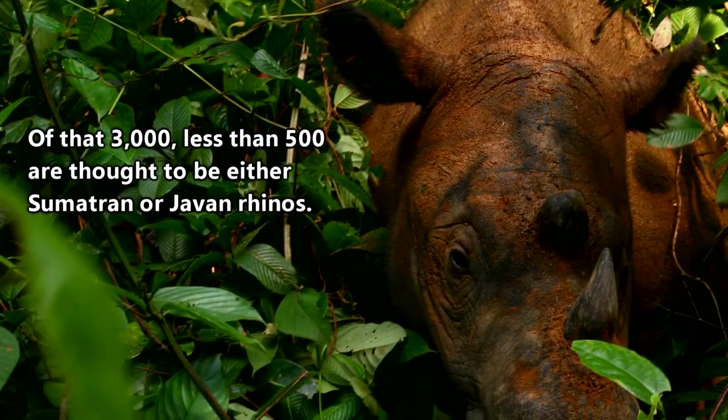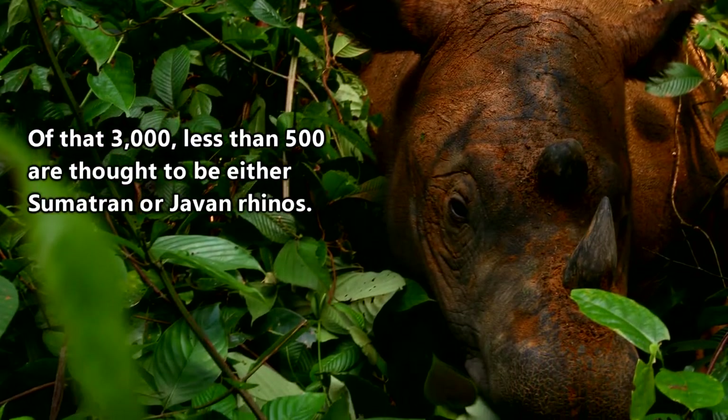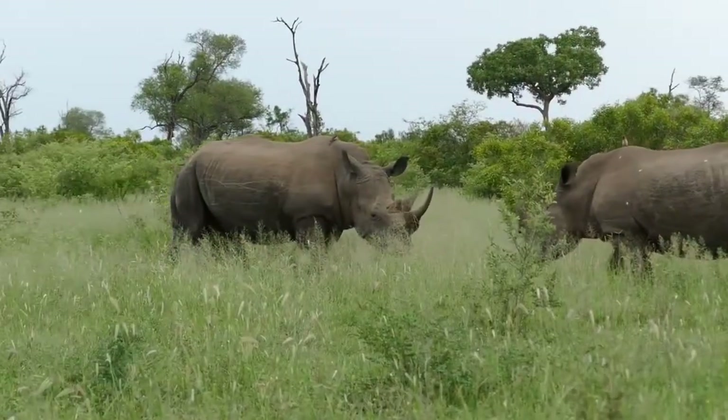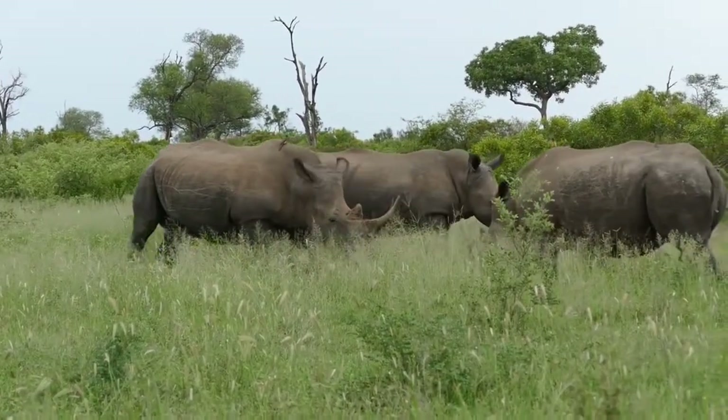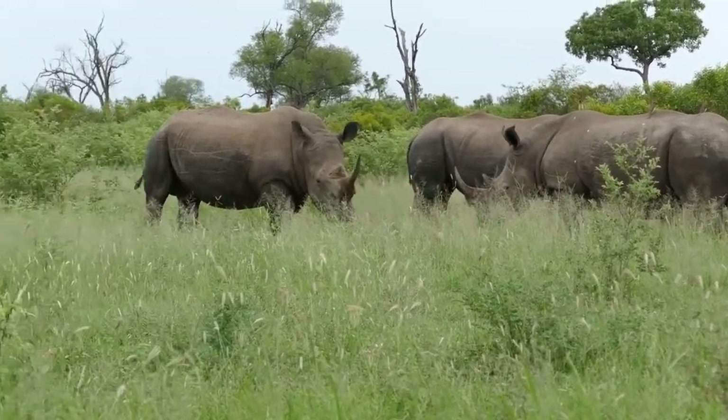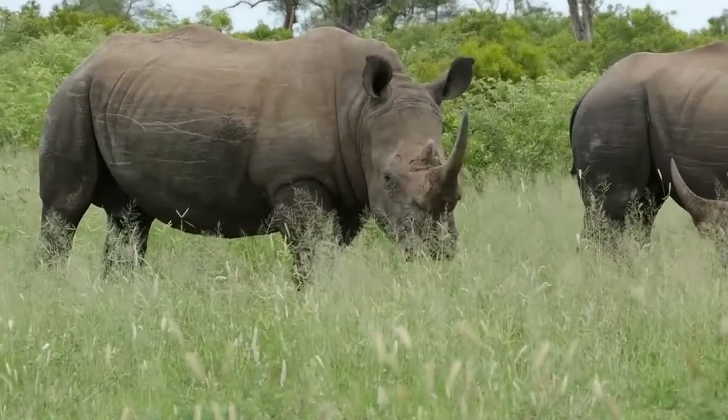That's an impressive number considering there are probably less than 3,000 rhinos total living wild in Asia, but it's also amazing to consider that modern rhino predecessors once wandered the world in huge herds. And not even that long ago, rhino populations were more than half a million.